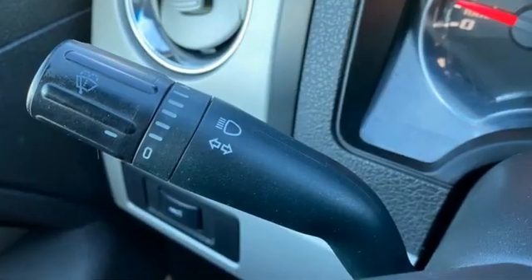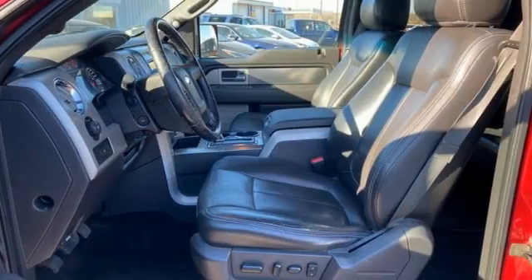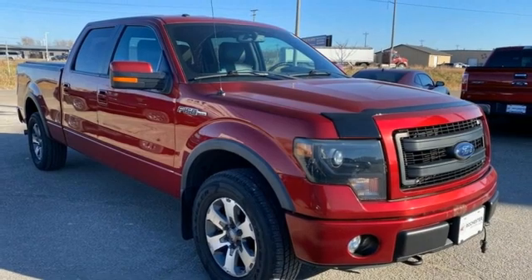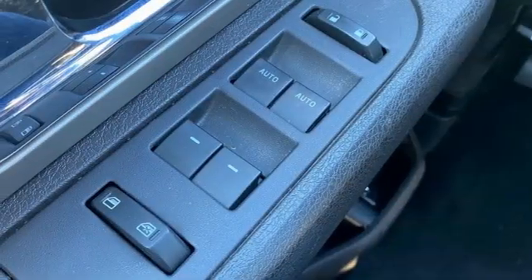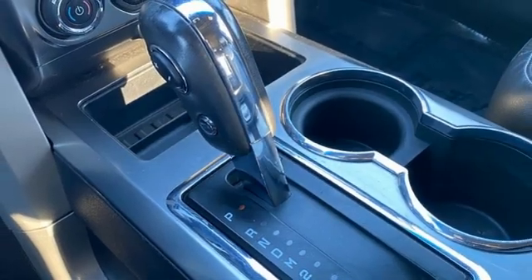Auto dimming rear view mirror, wireless phone connectivity, leather steering wheel, wireless audio streaming, V8 engine, manual tilting steering column, sync app link, voice activation, trailer hitch receiver, four-wheel drive, and automatic transmission.